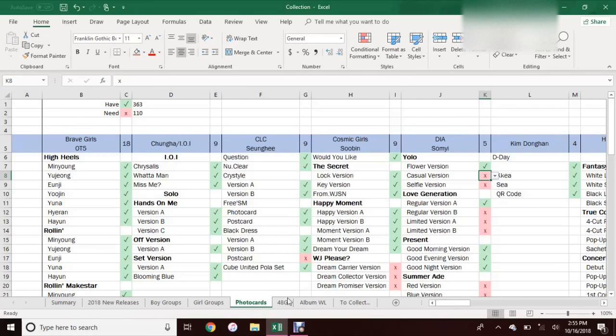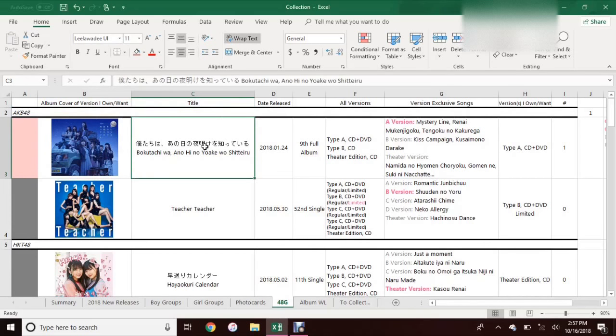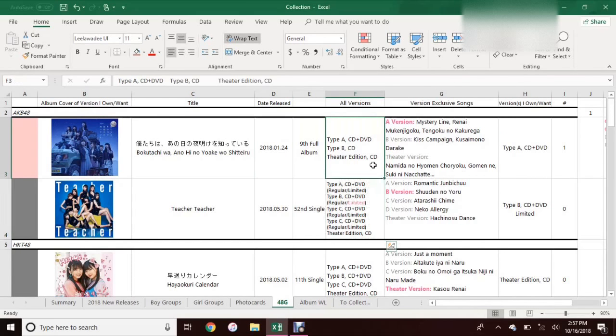My next sheet I just made really recently. I recently decided I wanted to collect 48 group albums — just from whichever sister groups, basically buying albums or singles from the songs that I like. I'm obviously not going to be buying everything, and everything I buy from these 48 groups is going to be very limited. That is the reason why I made this spreadsheet and why everything is pretty detailed. I put the album cover of the version I want, the title in both Japanese and romanized, the release date, where it is in their discography, and I list all the version types because they have a lot of version types.